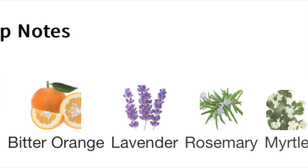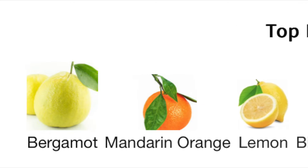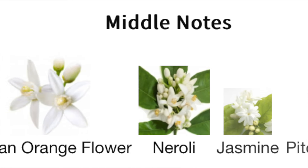The Neroli Portofino by Tom Ford is semi-classified as a citrus aromatic fragrance for men and women. It was launched in 2011. The nose behind this fragrance is Rodrigo Flores-Roux. The top notes are bergamot, mandarin orange, lemon, bitter orange, lavender, rosemary, and myrtle. The middle notes are African orange flower, neroli, jasmine, and pitosporum. The base notes are amber, angelica, and ambrete — also known as musk mallow.